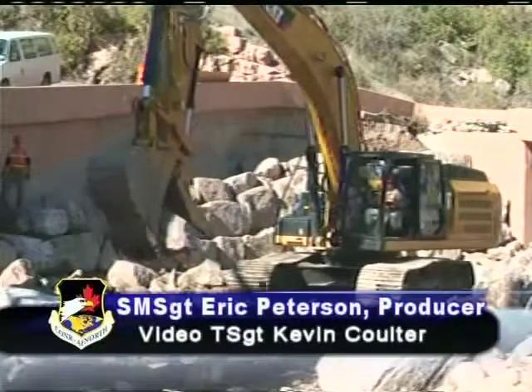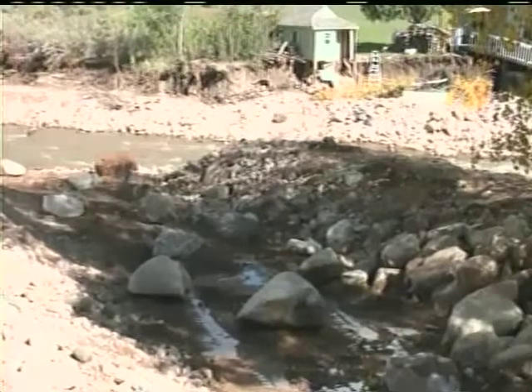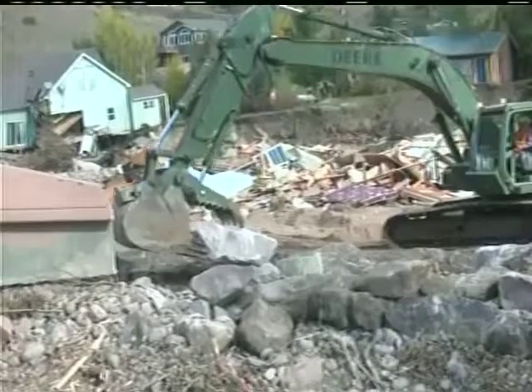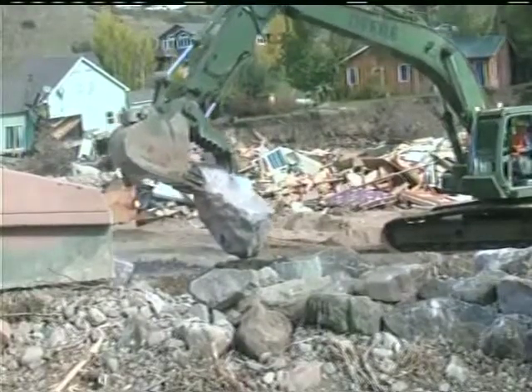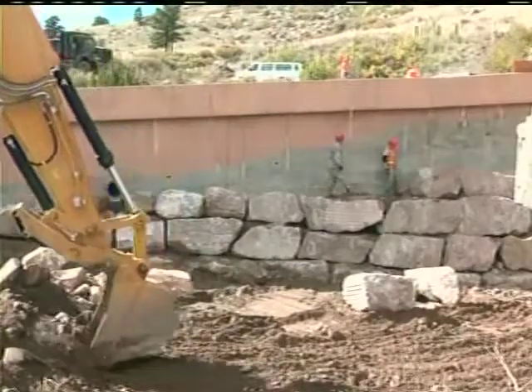During the deployment, the guardsmen were able to assist with rebuilding roads damaged by September flooding in the Lyons and Estes Park area of Colorado. The engineering specialists were also able to utilize a guardsman's specialized civilian experience to build a retaining wall used to support a highway off-ramp.